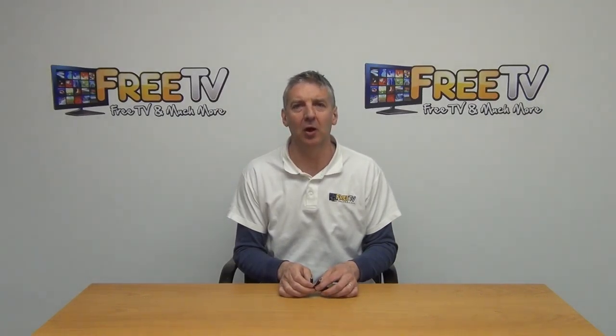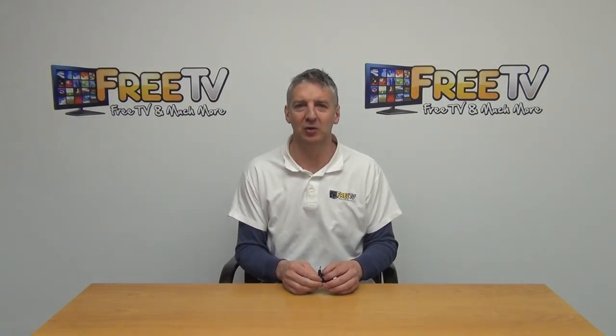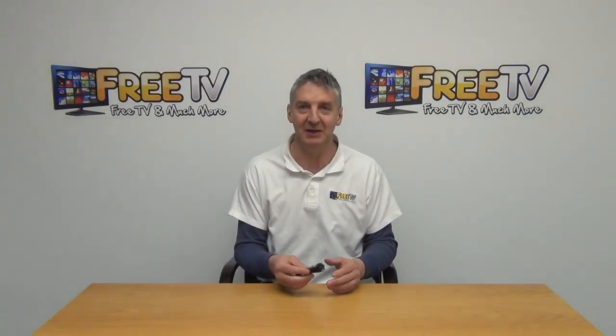I have in my hand a 3.5 millimeter audio jack cable. It's three meters long and it's male to male. The purpose of this is simply to connect an audio device over to some type of stereo or speakers.